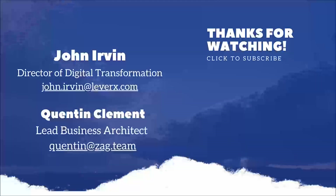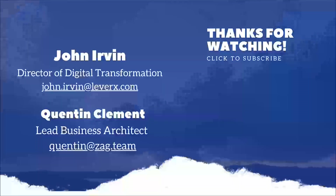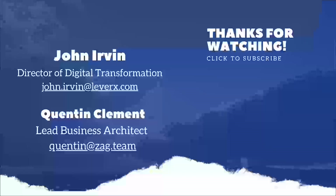That will conclude our session for today. Thank you for attending this informative session with LeverX and Accenture. Have a great day everybody. Thank you everyone. Bye-bye.